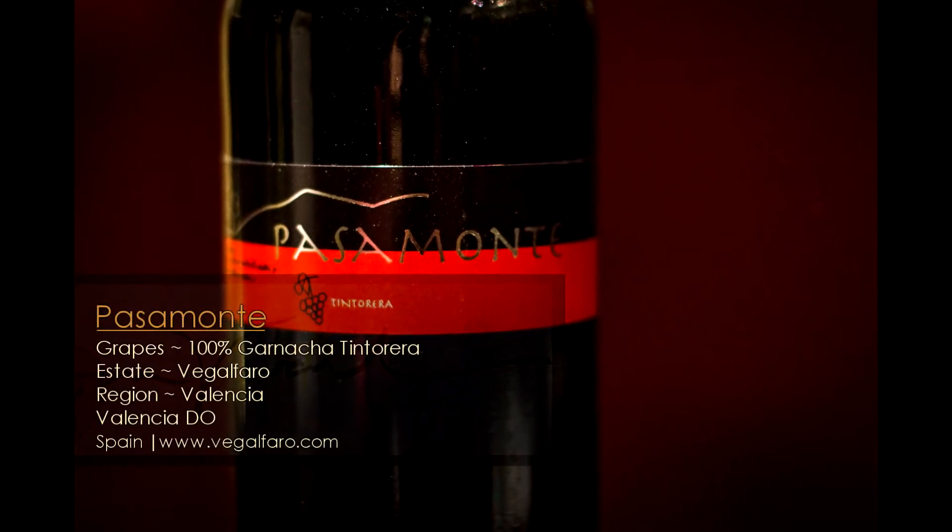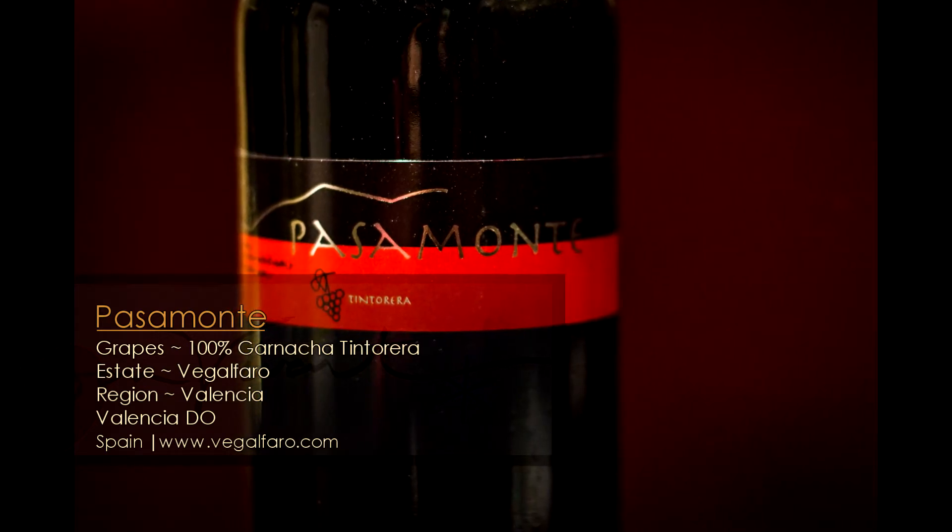Moving up the tier — this is the Passamonte. The Passamonte is 100% Garnacha Tintorera. Garnacha Tintorera is the same grape as Alicante Bouschet, which, if you're familiar with that grape, is one of those very few red varietals in the world where the skin is red and so is the pulp and so is the juice. So it's really dark juice — you can't even try to make a white wine from this; it's going to turn out red. The Rebellia sees about six months in French and American oak, and the Passamonte sees about 10 months in French and Hungarian oak — both stainless steel fermentations but with some wood aging, without big pronounced oaky tones.